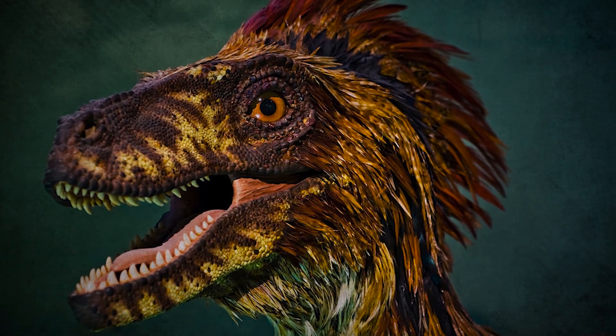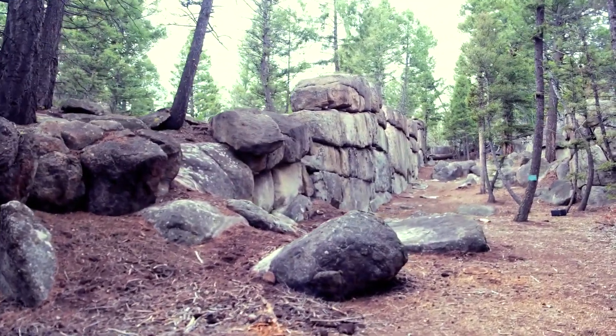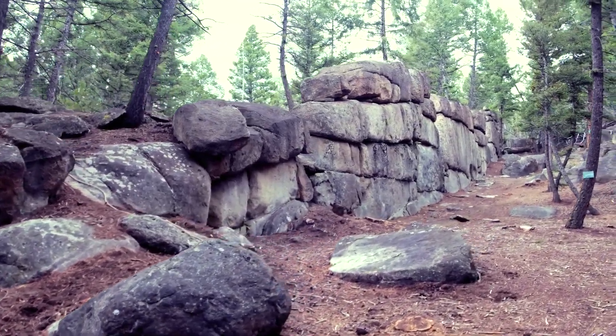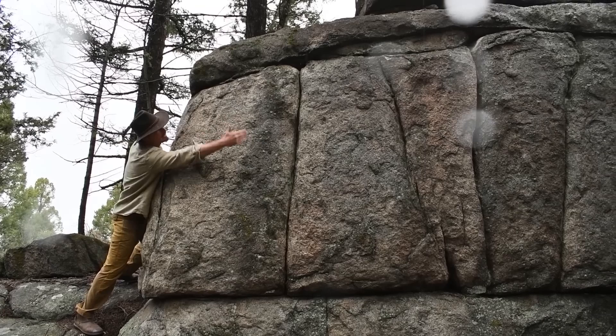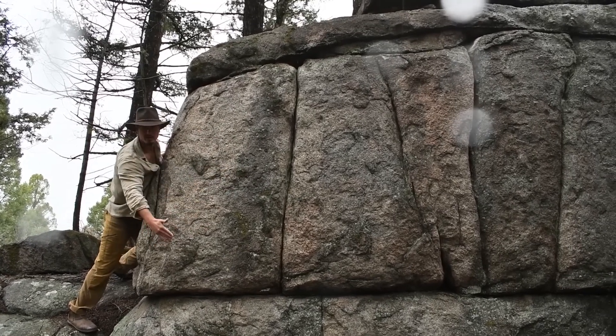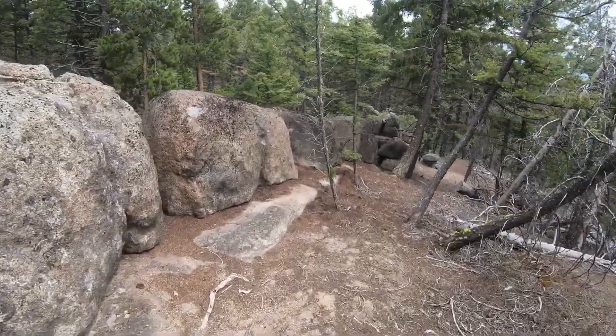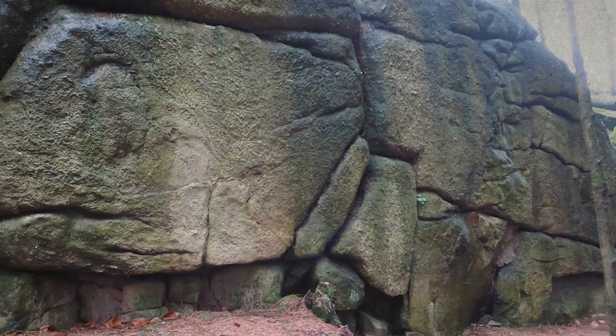The Sage Wall, while impressive in its structure, is a result of natural geological processes rather than human construction. The orderly deposition of sediments and the presence of natural cementing minerals align with known natural geological activity over millions of years, emphasizing its natural origin.